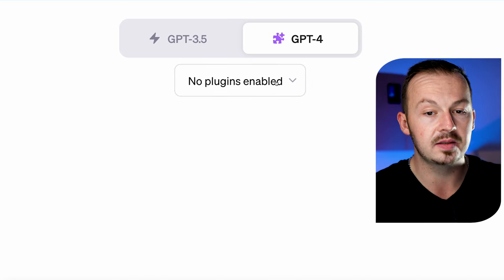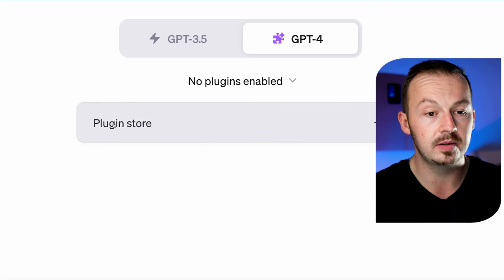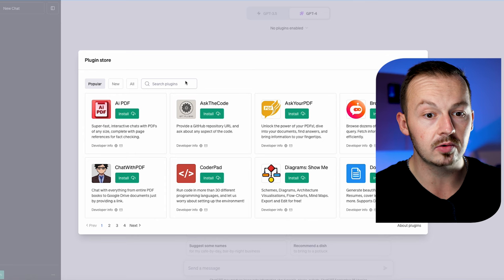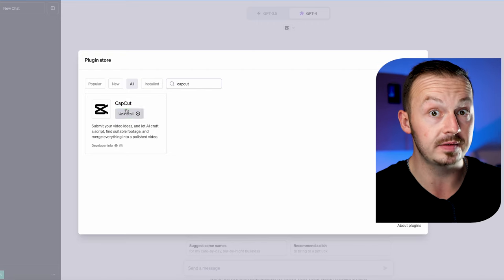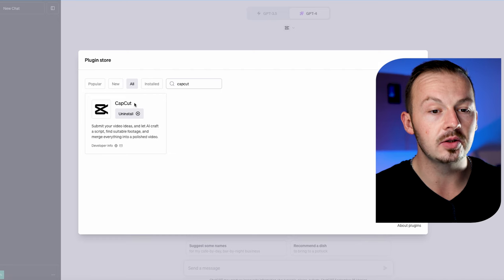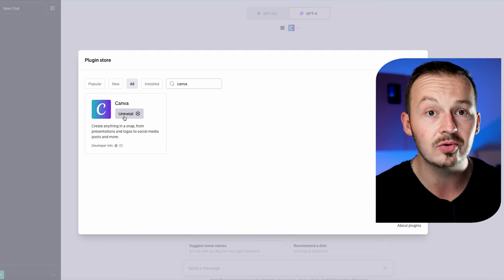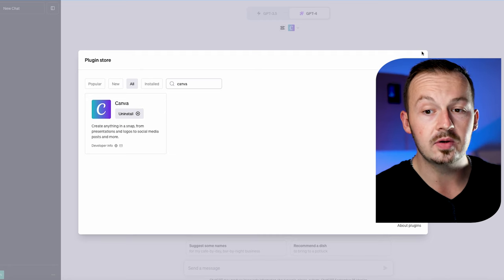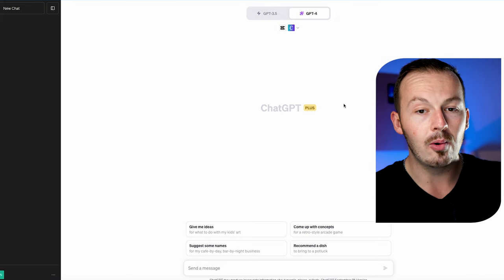Once you do that, you can see it's going to enable plugins to be used with ChatGPT — this is the feature that I didn't notice before. First, visit the plugin store and go to the search bar and type in CapCut. It's going to allow you to install the CapCut plugin — a well-known video editing app you can use on your phone or PC. Then go to the search bar one more time and type in Canva to install the Canva plugin as well, which will allow you to generate images. Once both plugins are installed, they'll be displayed in the tab, and you're ready to generate.